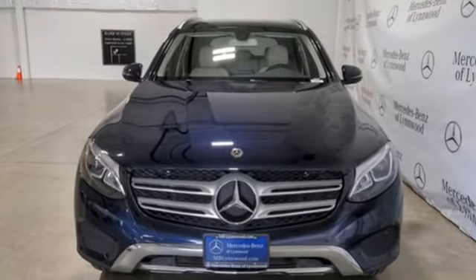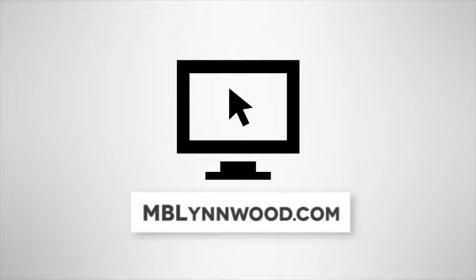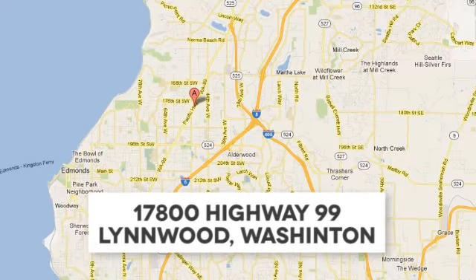There's even more to see in person. Take it for a test drive today. Call us at 425-673-0505, online at mblinwood.com, or stop in and visit at 17800 Highway 99.